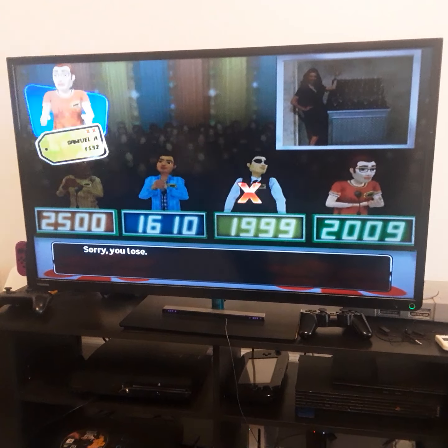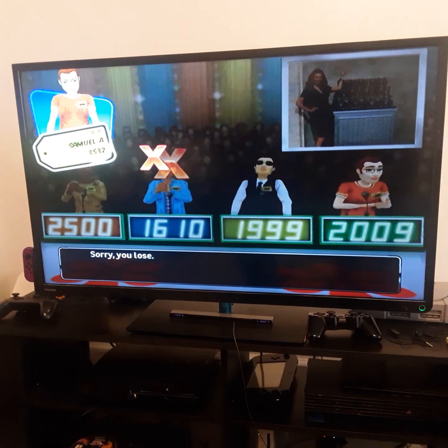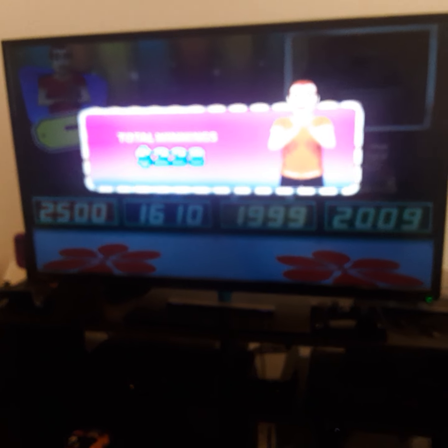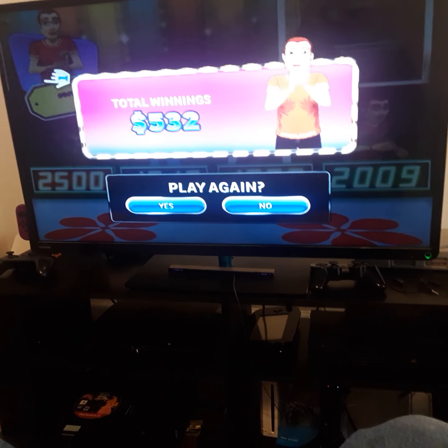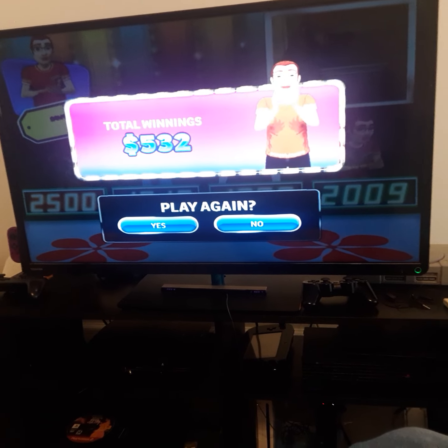This is your third strike, sorry — game over. That wraps up Price Is Right: $532. Not bad.